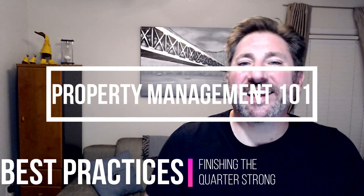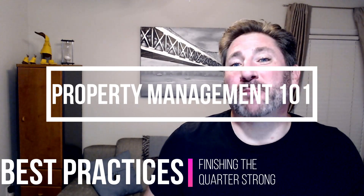Good morning, good afternoon, or good evening. This is Property Management 101 and today we'll be discussing best practices on how to finish each quarter strong.